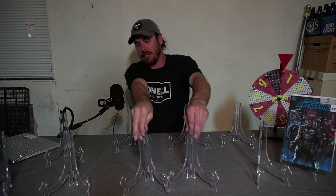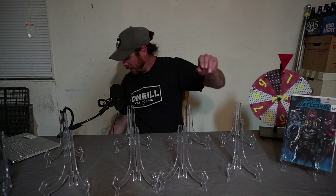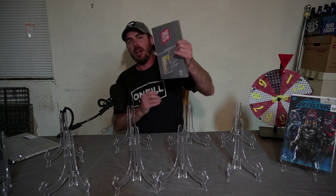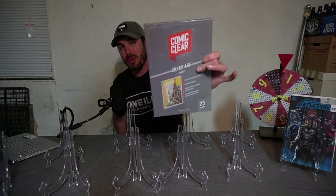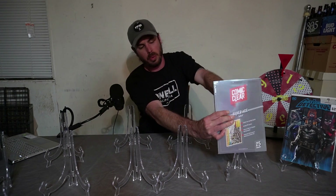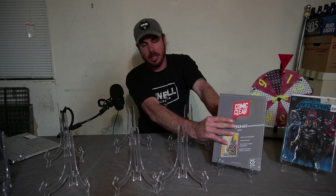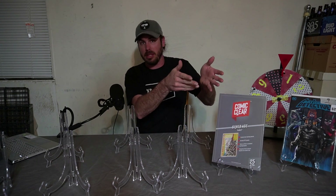Spot number eight is actually a really cool spot. We have a package of 25 Silver Age Comic Clear backing boards. If you don't know what these are, I do run a promo code — it's 10% off. The promo code is WILD at Comic Clear. The link is in my description. Make sure you check them out and hit the promo code WILD to get 10% off your order.